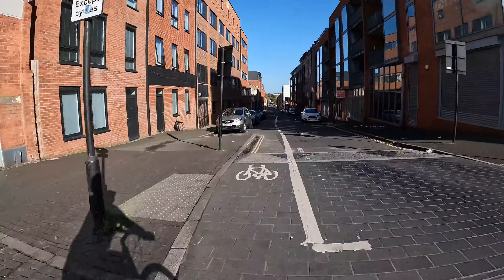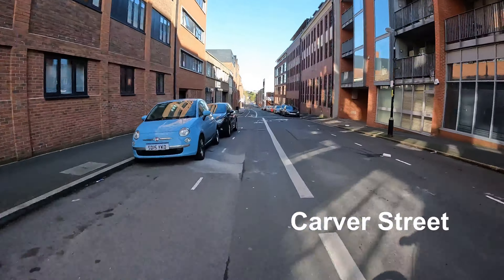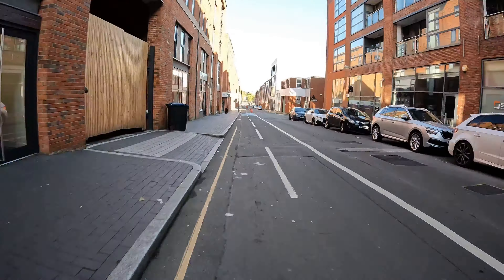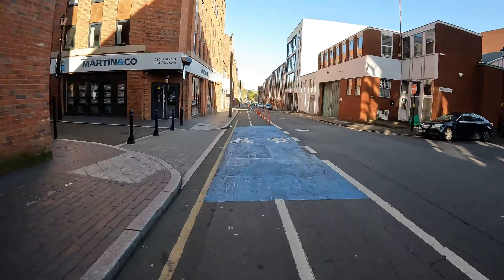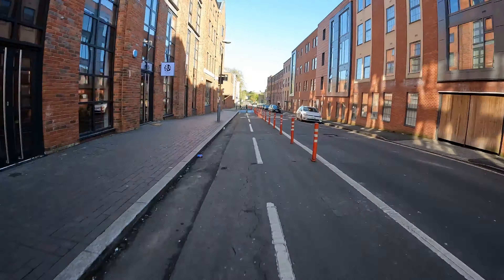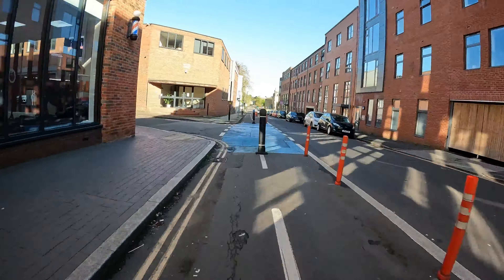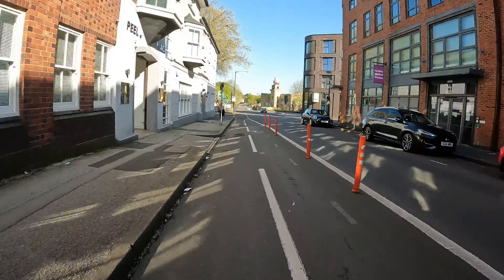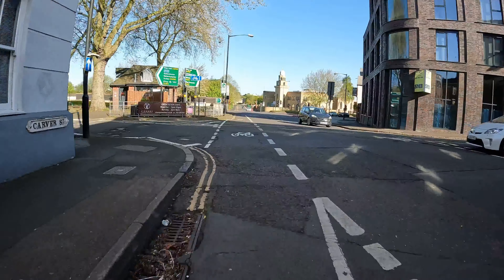We go past the Pig and Tail pub and then onto Carver Street. Again it's one way for cars coming up and we've got a nice little cycle lane here. I do think this is quite often filled with cars, but I filmed this on a Saturday morning and actually saw a parking attendant out, so maybe they've wised up to the fact they could make a lot of money ticketing people for parking in there.